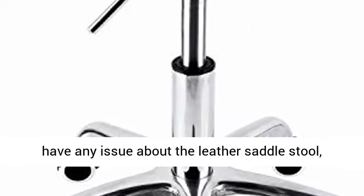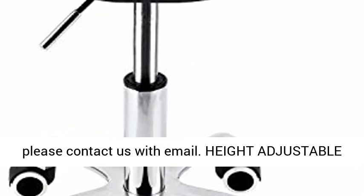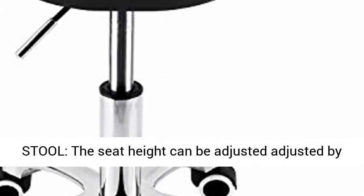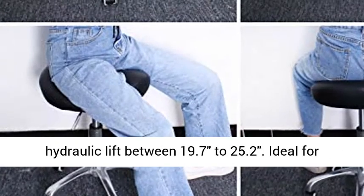If you have any issue about the leather saddle stool, please contact us by email. Height Adjustable Stool: the seat height can be adjusted by hydraulic lift between 19.7 to 25.2 inches.